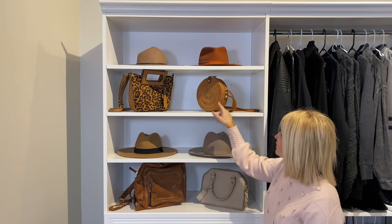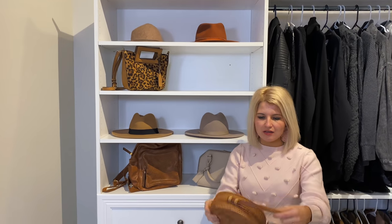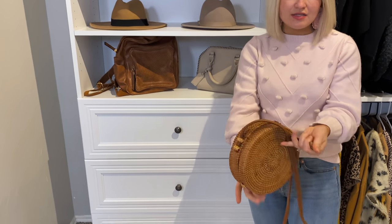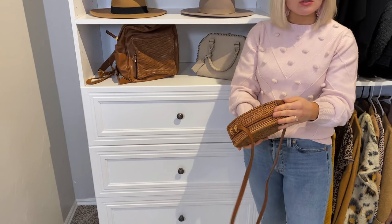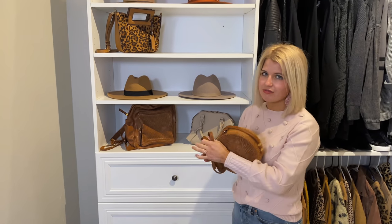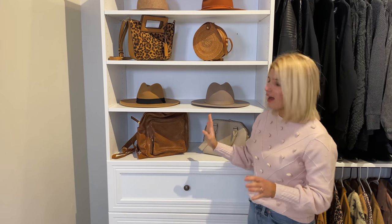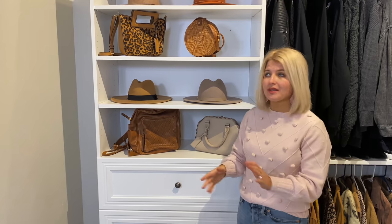I'll link a couple of these hats, and this bag I know is still in stock — it's one of my favorite little spring and summer bags, a little crossbody rattan or straw bag. I'll link it in the video description along with anything else that's still in stock. Some of this is stuff I've had for a long time that isn't in stock anymore, but I'll link what is.